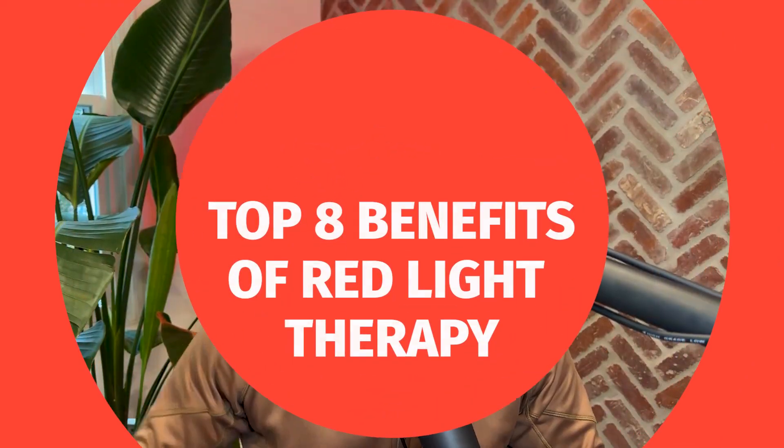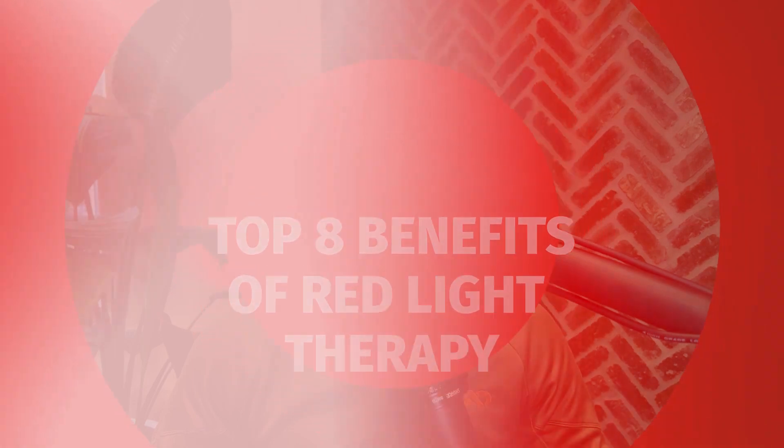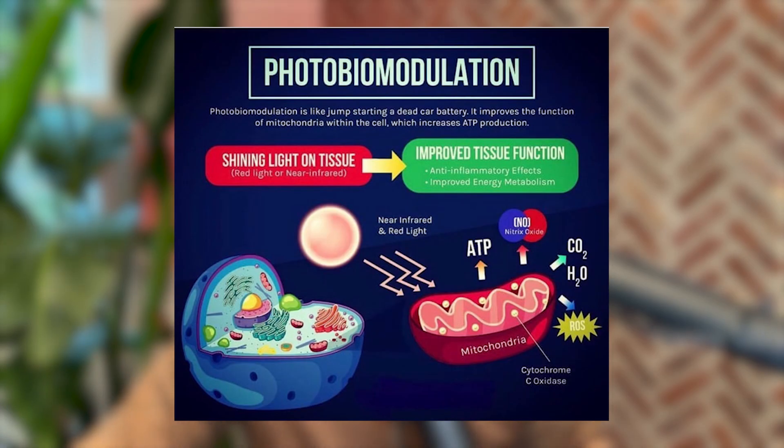In this video, I'm going to share the top eight benefits of red light therapy that I wish I had known before, so I could have started using it earlier. I'm not only going to share the benefits, but also the mechanisms of action — what happens when red and infrared light hit your skin or tissue on a molecular level. Whenever I say red light therapy, I really mean the combination of red and near infrared light. The better term is photobiomodulation, or PBM, which is also used in most scientific circles. For this video, I'll use red light therapy, PBM, and photobiomodulation interchangeably.